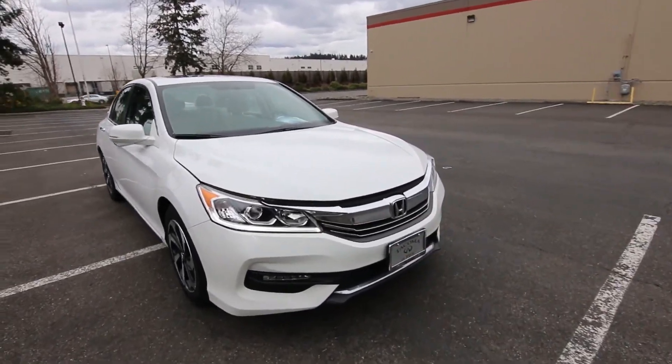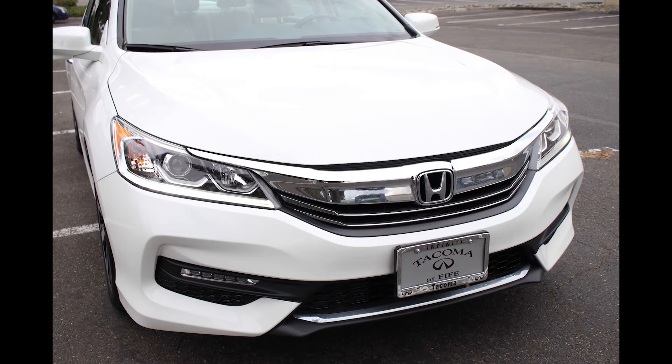Nice chrome accents on the front. Projector headlights with an LED daytime running strip gives it a nice premium feel.